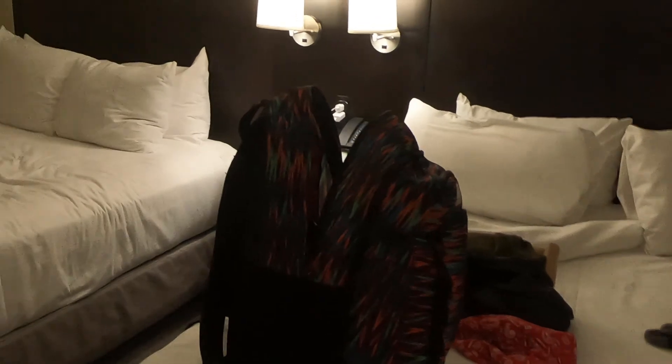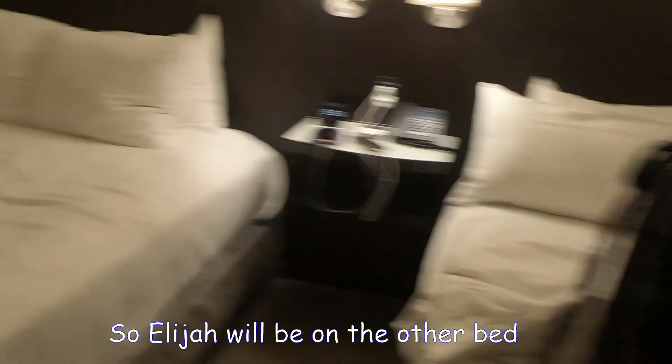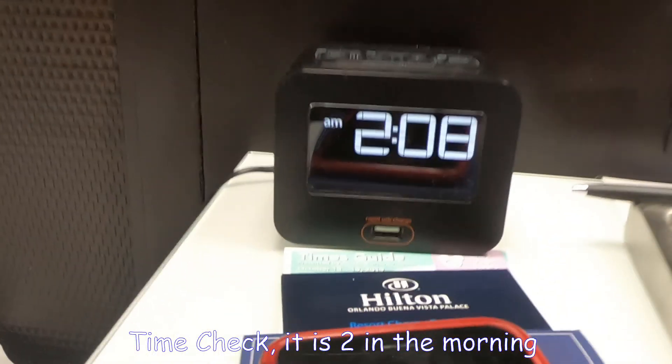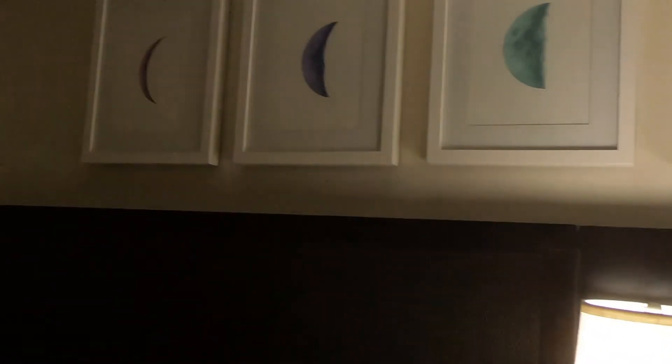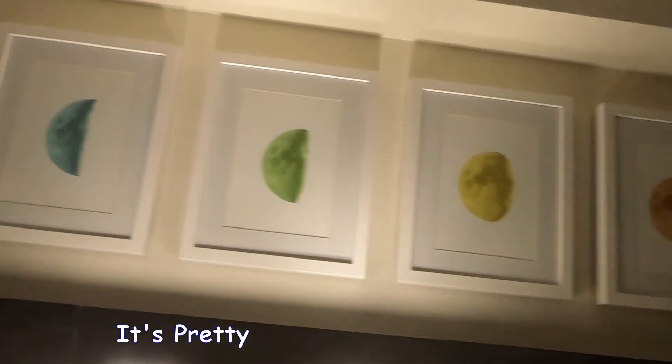Ayan. Pasensya na kasi nagtatry kaming mag-unpack. So, ito, two bed sya. Ila dyan sa isang kama. And then, time check na is alas dos na ng madaling araw. Nadali kasi yung flight namin. Ayan. It's very nice. Maganda sya.